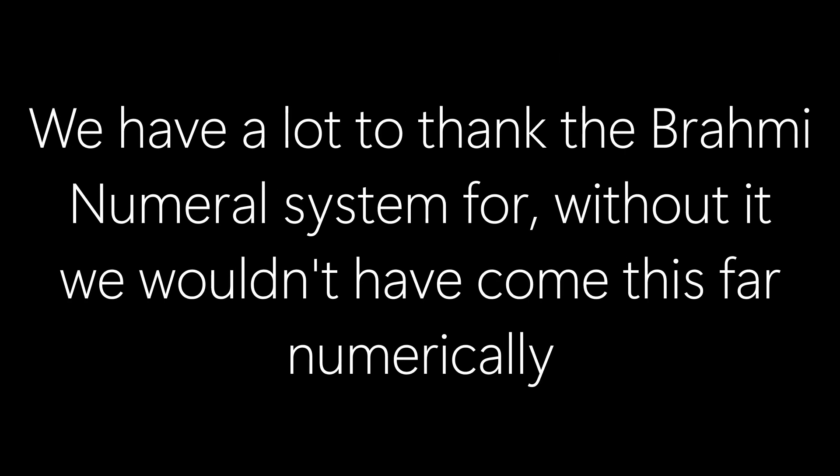We have a lot to thank the Brahmi numeral system for. Without it, we wouldn't have come this far numerically. Thanks for watching.